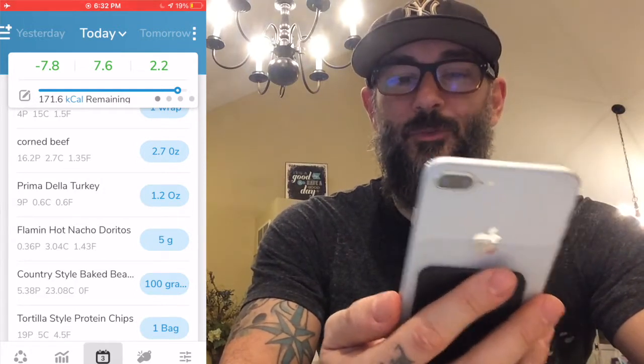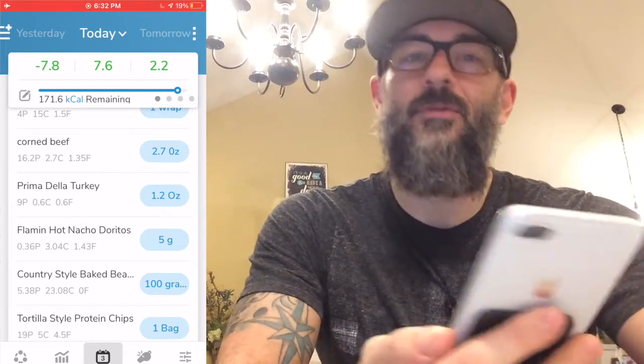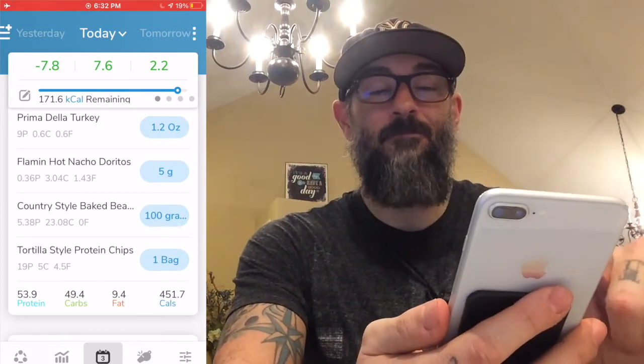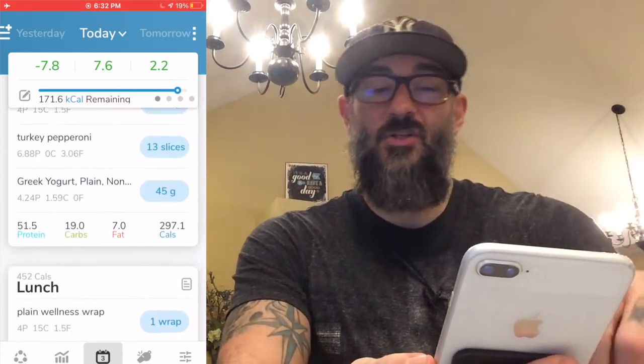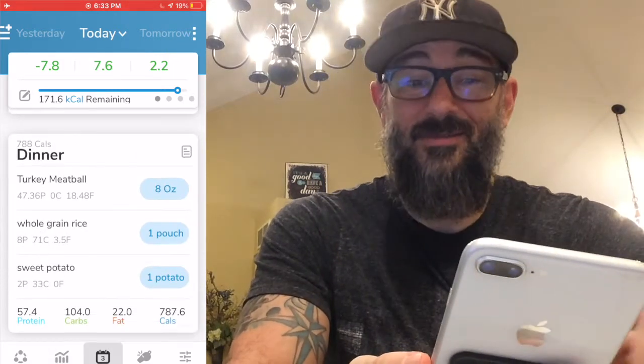I also threw three super hot Doritos onto my lunch wrap — you know that thing where you put chips on a sandwich for the crunch? That's what I did. Just three chips, five grams. Then I had some fat-free baked beans from Bush's, which are really good. And then a bag of Quest protein chips — 19 grams of protein, minimal carbs, minimal fat, and they taste just like regular potato chips.